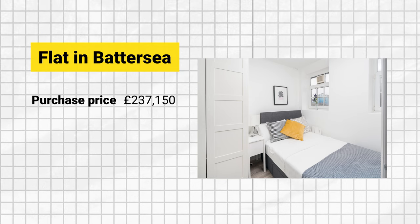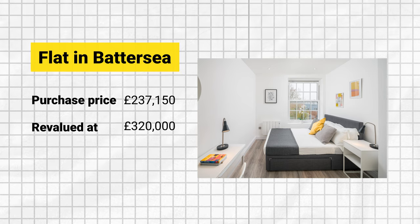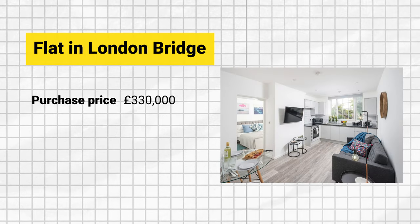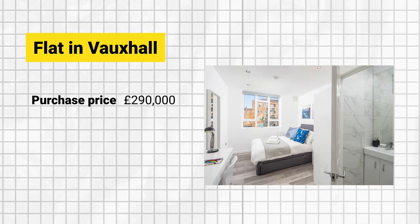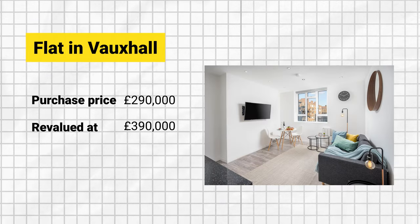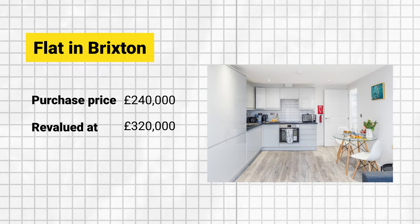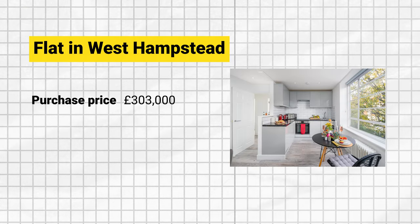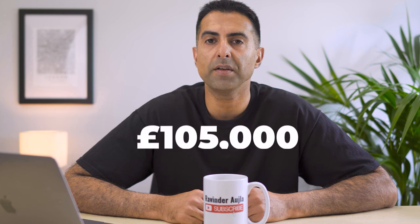Let me show you the projects we completed in central London — what we purchased them for and what they got valued at after only six months of ownership. Battersea: purchase price £237,150, valued after six months at £320,000. London Bridge: purchase price £330,000, valued after six months at £450,000. Vauxhall: purchase price £290,000, valued after six months at £390,000. Brixton: purchase price £240,000, valued after six months at £320,000. West Hampstead: purchase price £303,000, valued after six months at £450,000. The average uplift created across these projects over a six-month period has been £105,000. So it does work.